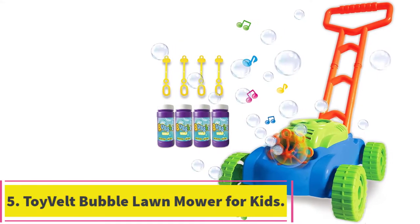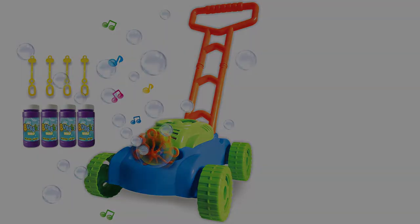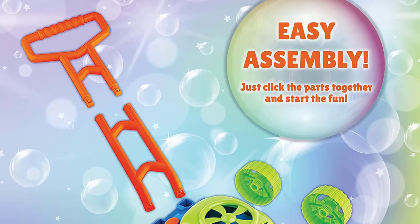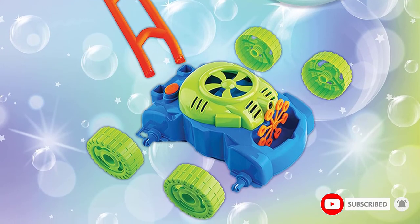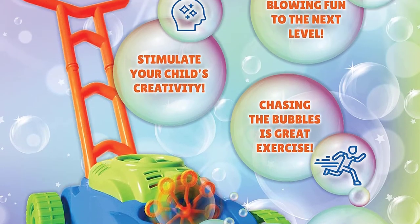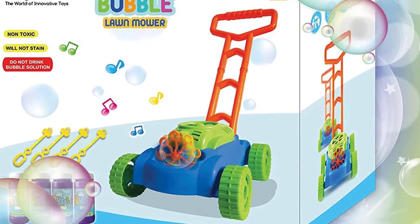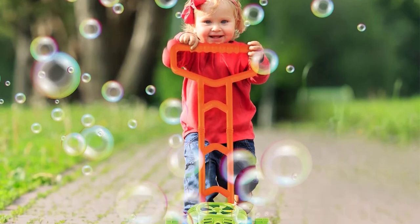At number 5: the Toyvelt Bubble Lawn Mower for Kids. This lawn mower plays music and automatically blows bubbles, which is great for a continuous stream of bubbles. It's recommended for ages 3 to 6 years. As your child plays with the mower, it blows an average of 1,000 bubbles per minute. Since it's automatic, your child can push it or they can set the mower to the side while they chase the bubbles. There are 4 bottles of bubble solution included, so you won't have to buy more right away. You'll need to assemble this before giving it to your little one, but it's easy enough — just snap on the handle and wheels, install the batteries, and it's ready to play with.